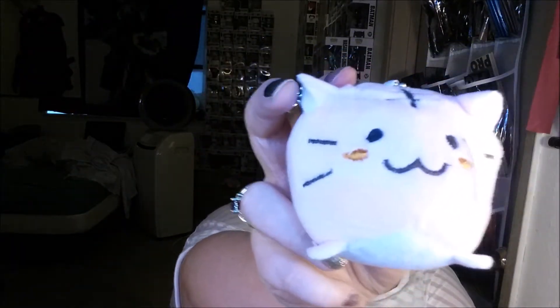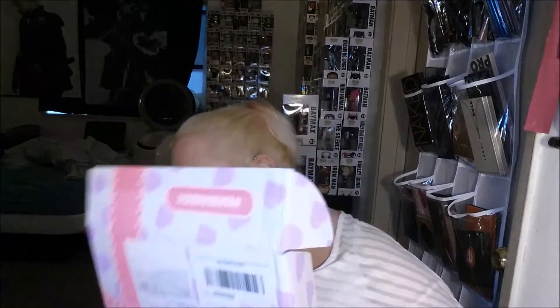Oh my gosh, there's lots of stuff in here. I have no idea what this is. What did that card say? Does it say what these things are?